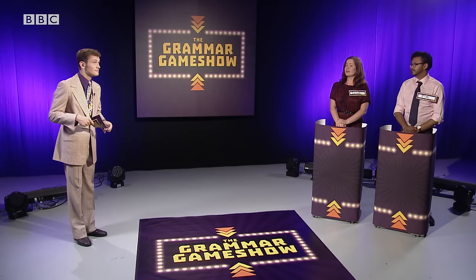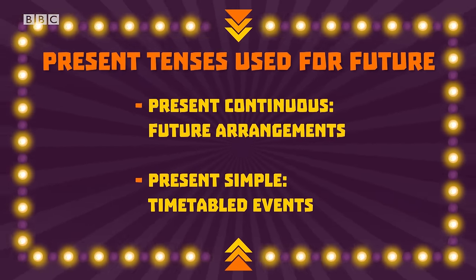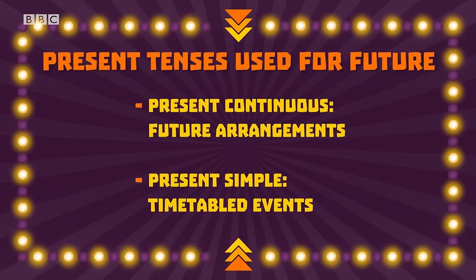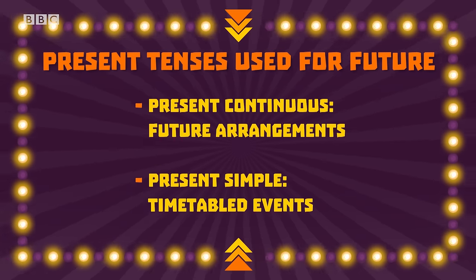Let's move on to our second round. True or false? Both the present continuous and the present simple can be used to talk about the future. — False. Only the present continuous can be used for the future. For example, "I'm playing tennis tomorrow." — Sorry, not quite right. Jim, would you like to give it a try? — True. That's right. The present continuous can be used for future arrangements such as "I'm having dinner tomorrow," but the present simple can also be used for the future for timetabled events such as aeroplanes. For example, "My flight leaves at 6.30 tomorrow." Good job, Jim. Have 30 points.